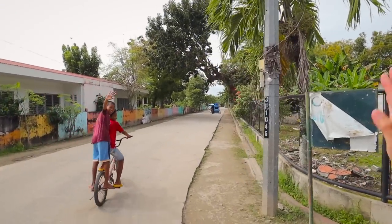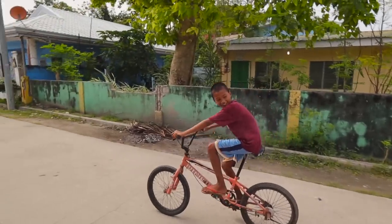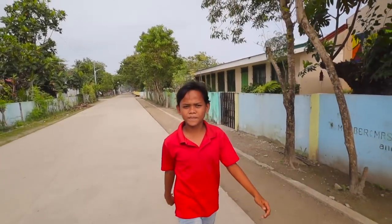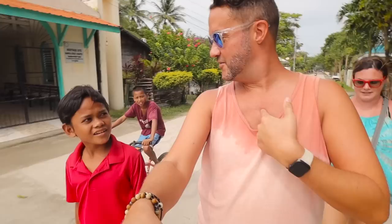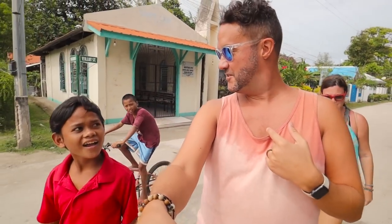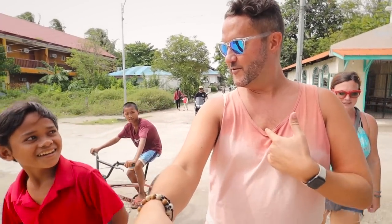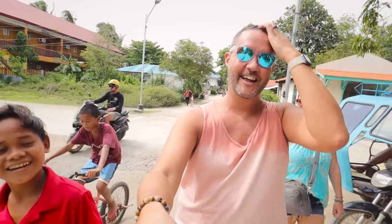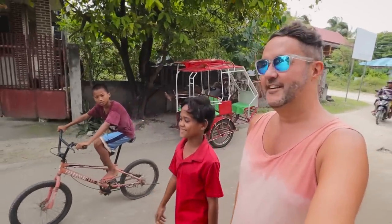We just ran into some local kids on their bikes — so cool. We even tried a little Tagalog: 'Ang pangalan ko ay Trevor' — how to say 'my name is Trevor.' I was going off memory since I did learn a little bit of Tagalog before — by that I mean three words — but it looks like these guys are heading to the beach too!